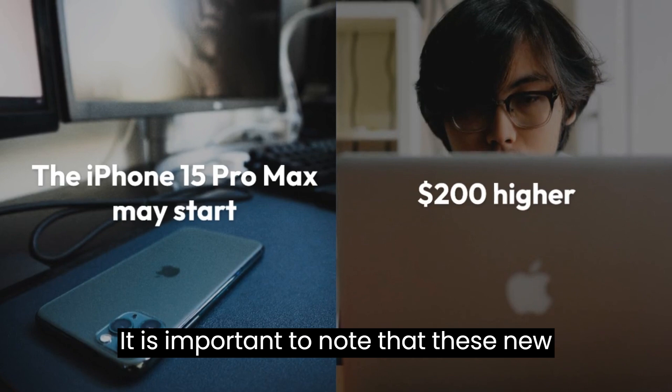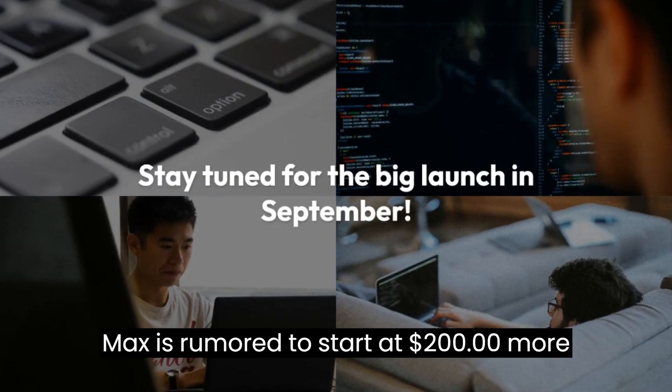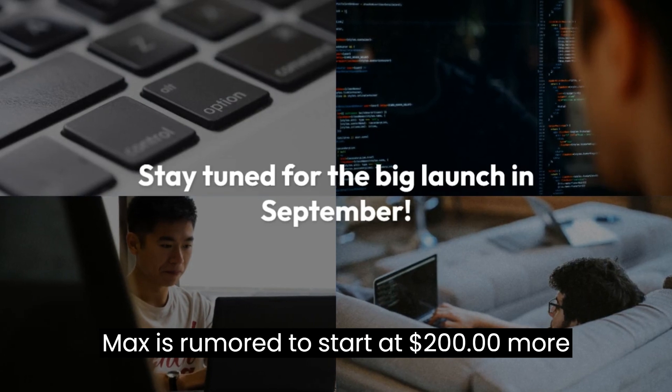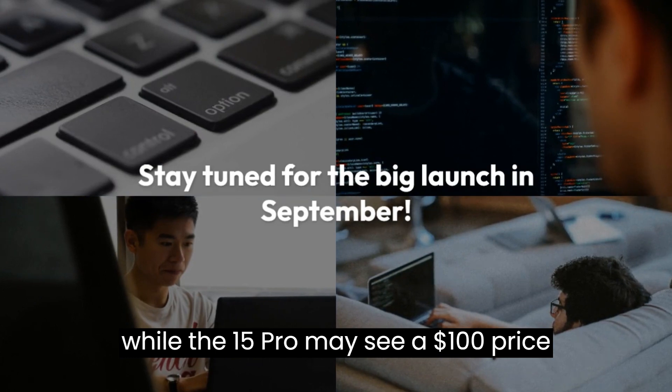It is important to note that these new features are likely to come with a premium price tag. The iPhone 15 Pro Max is rumored to start at $200 more than the previous year's 14 Pro Max, while the 15 Pro may see a $100 price increase.